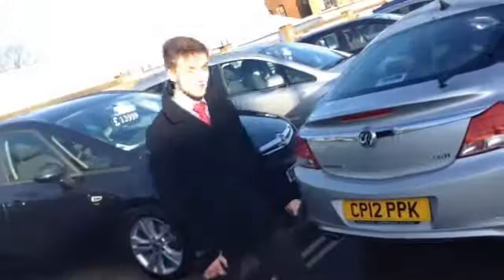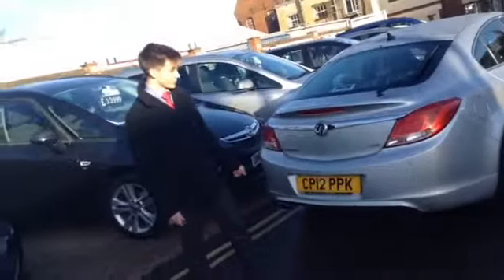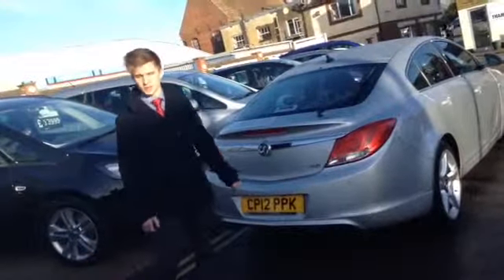So that is the 2012 2 litre Vauxhall Insignia SRI VX Line for sale at Tames Service Station. A really nice car and excellent drive. Come on down and give it a go. The number is 01844 21566. Ask for Henry and we'll take it out.